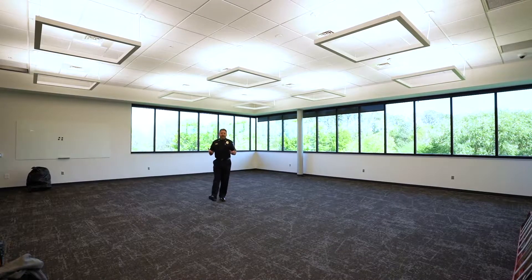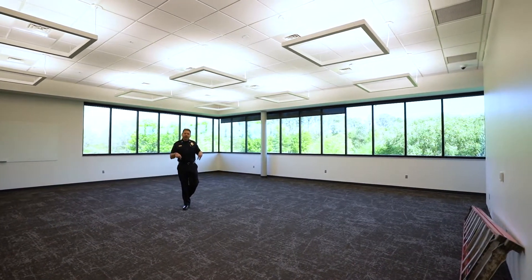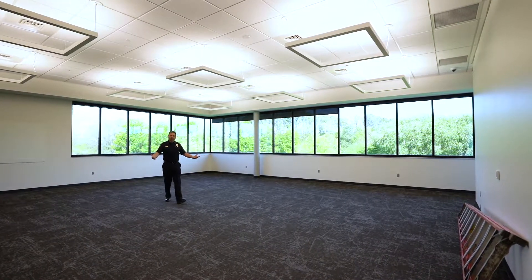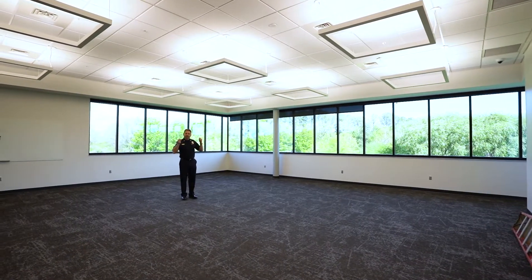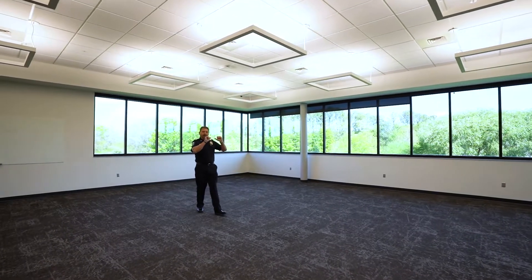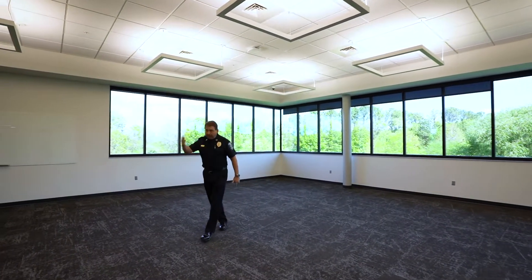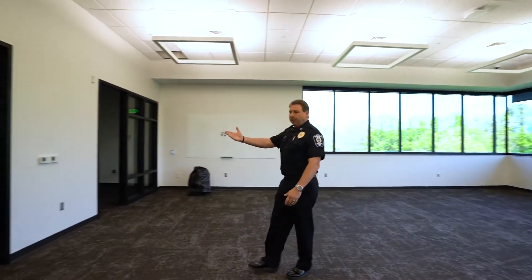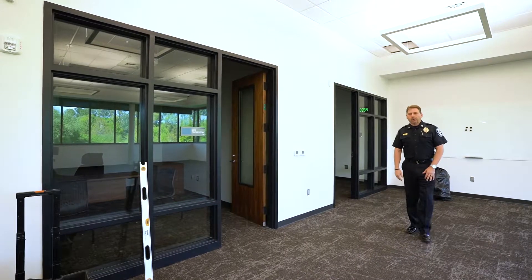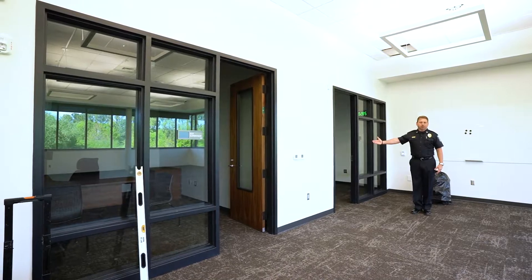We're standing in a space that will be the future home of our dispatch center. They will occupy this space later this year. There will be consoles in this area. We're on the second floor of the police facility — the windows behind me create a nice working environment. There will be monitors on the wall facing me, and to my right is the communications supervisor office and a training room for newly hired dispatchers to train off of the main dispatch floor.